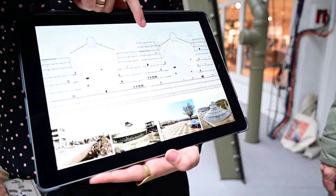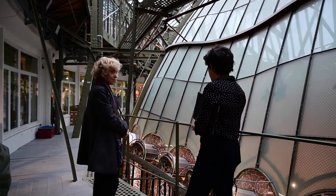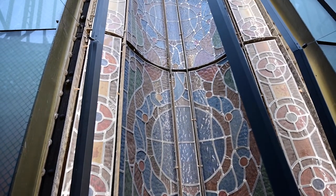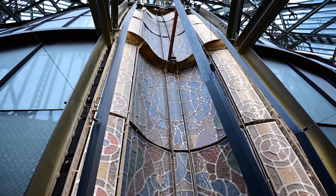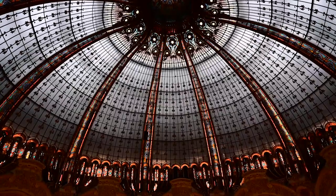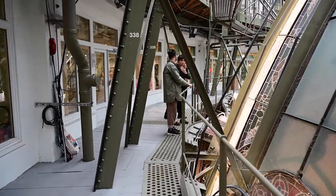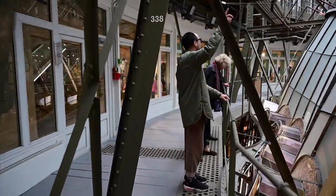A cúpula é dupla. A cúpula interna é decorativa, ricamente ornamentada, obra do artista Art Nouveau Jacques Gruber, que se inspirou na arquitetura bizantina e marroquina. A cúpula externa tem função técnica: ela protege a cúpula interna das intempéries e da variação de temperatura entre o lado de dentro e o lado de fora da loja.